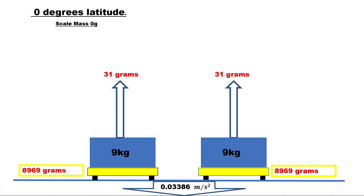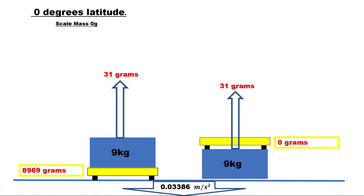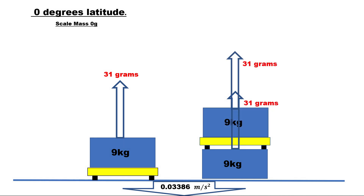Let's switch things around. Nine kilograms on the ground, the scale on top. The force of 31 grams is pushing against the scale, but as the scale has nothing to push against, it shows a reading of zero. We then place the other 9 kilograms on top. The scale on the ground will measure 8969 grams, while the scale in the middle will measure 9000 grams — 9 kilograms.